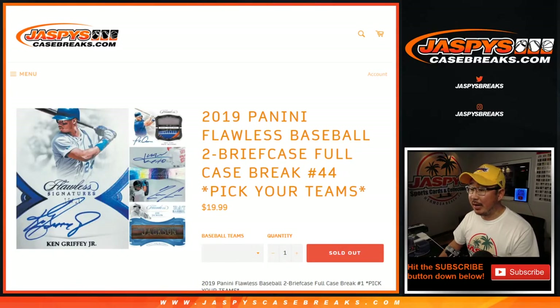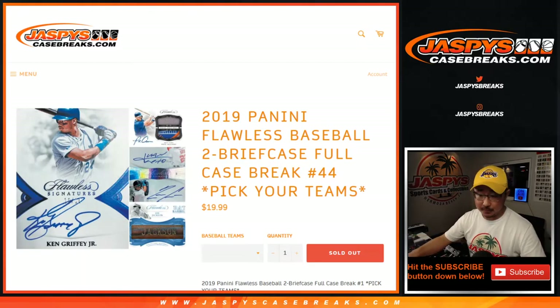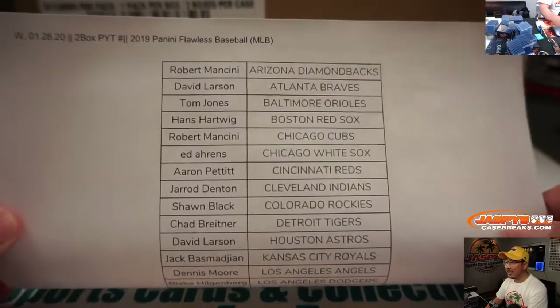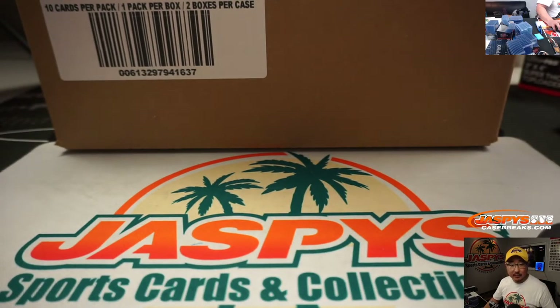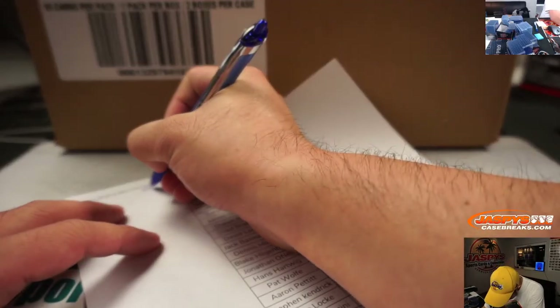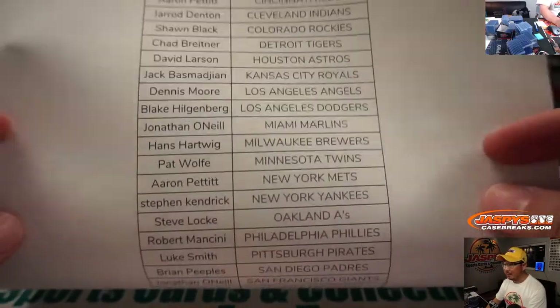Hi everyone, Joe for Jaspi's CaseBreaks.com coming at you with a full case break of 2019 Panini Flawless Baseball. Pick your team, number 44. No number blocks, no team randoms or anything. Everyone got it straight up. Big thanks to everybody right here for getting into the action, for buying all of their teams straight up. Appreciate it.